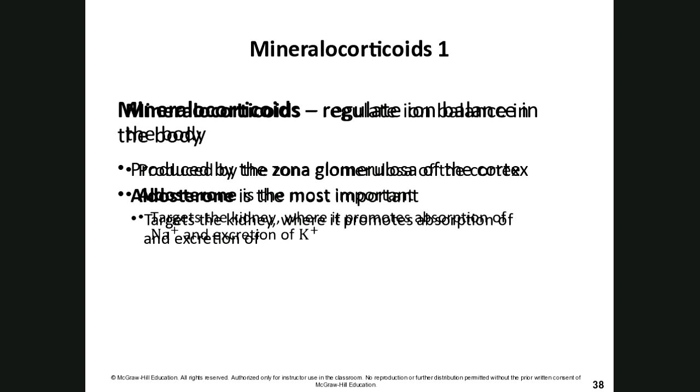Mineralocorticoids regulate ion balance within the body — that's the salt portion. They are produced by the zona glomerulosa. Aldosterone is the most important mineralocorticoid. It targets the kidney specifically and promotes absorption of sodium ions and excretion of excess potassium ions. Since water follows salt, absorbing more sodium means absorbing more fluid, which helps maintain blood volume and blood pressure.